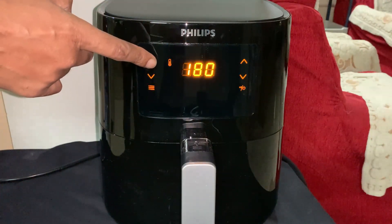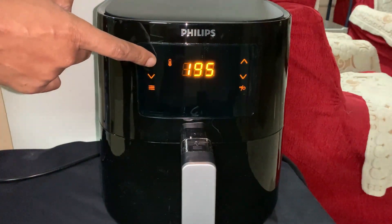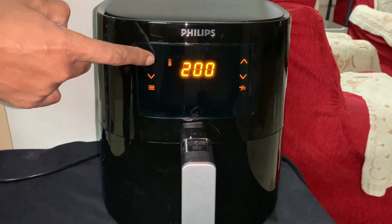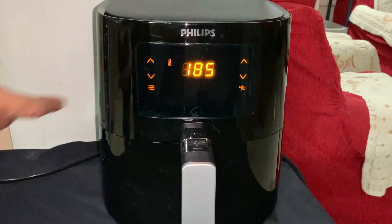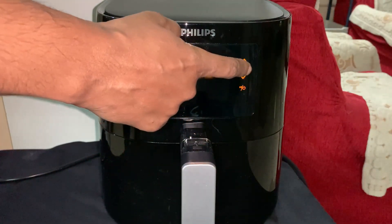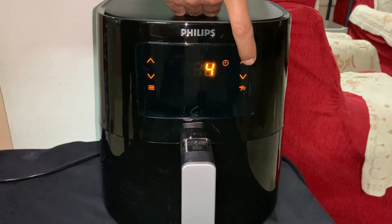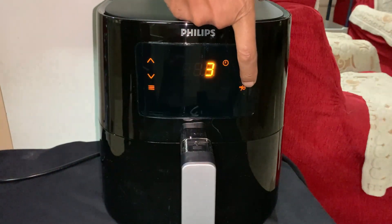Now, this is our temperature up button and this is our temperature down button. As you can see, 200 degrees is the maximum temperature. And this is our time up button and time down button.